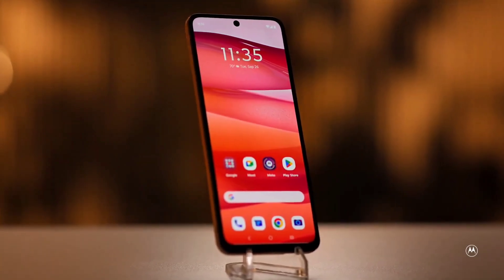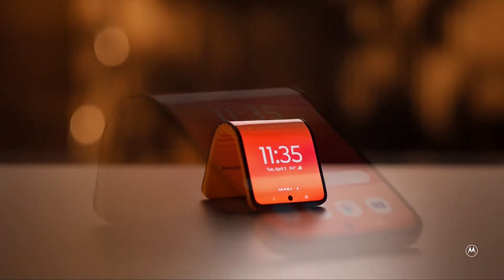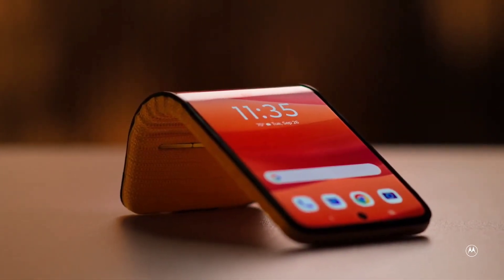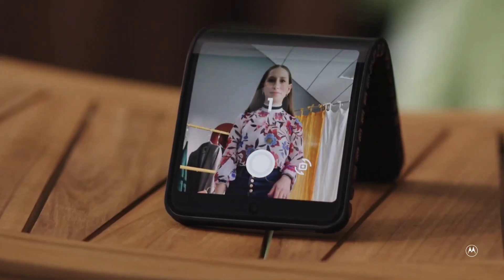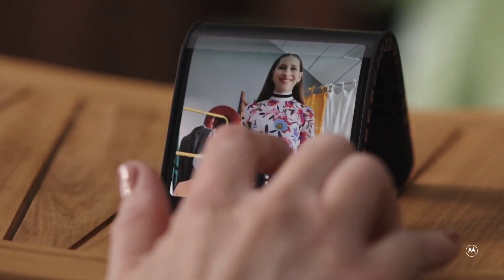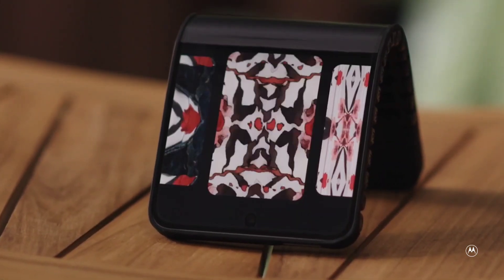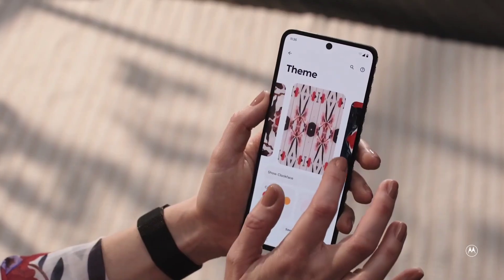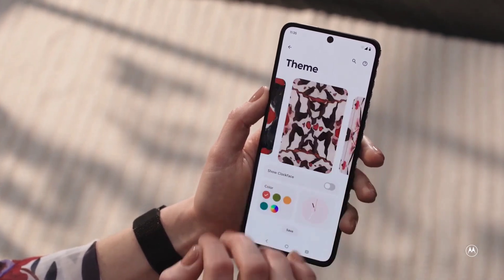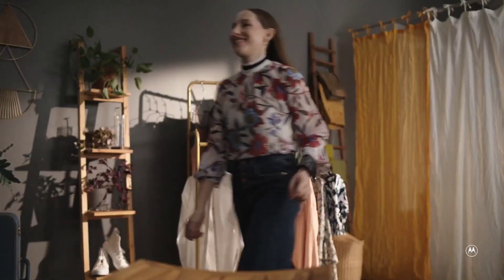Whether in a flat position for a traditional Android phone experience, elegantly wrapped around the wrist for on-the-go convenience, or configured in multiple stand modes, the concept adapts to diverse use cases effortlessly. Beyond its technical prowess, the Adaptive Display concept becomes a fashion statement, offering various form factors to match the user's outfit of the day. If you want to know the price and date of release, there are no official reports as the design is still a concept.